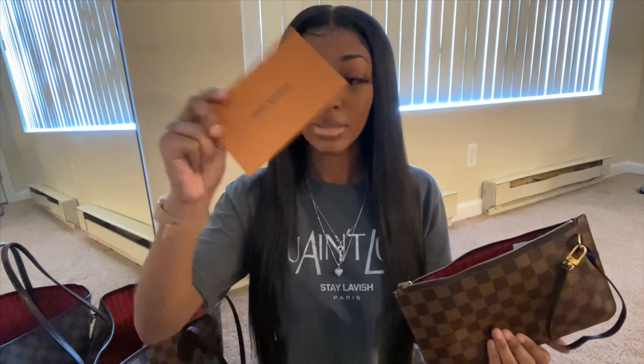I carry around this receipt from Louis Vuitton — it's not for the bag, it's for my shoes that I recently bought. You can see them in my last video where I took you shopping with me. This is the receipt for the shoes. I don't know why I carry it around, but I do.